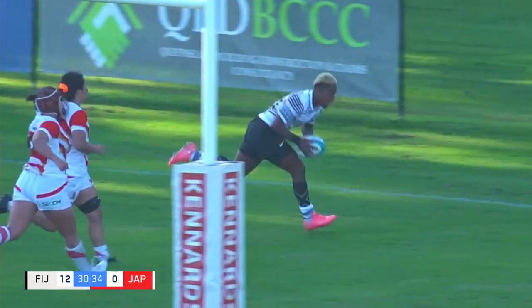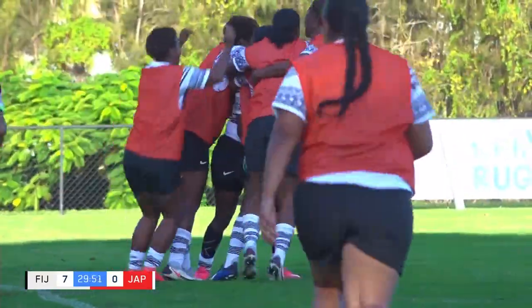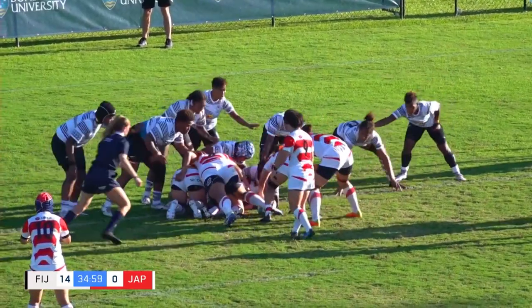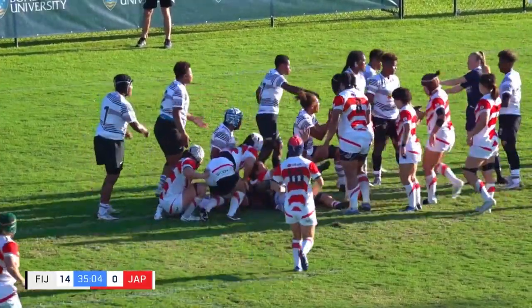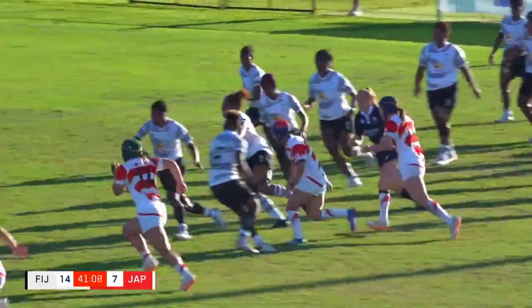And a great try for Fiji! End to end — the offload queen. How about the wheels and the support line, like they don't even slow down. Driving, looking for a way to break the defence, and they get the try. Need to get a score here to get over, and it'd be in Fiji's best interest as well.